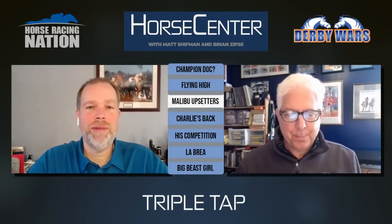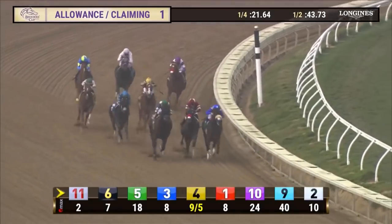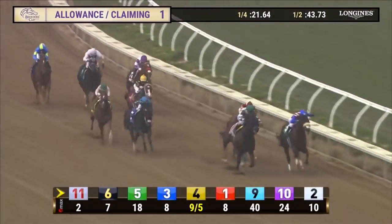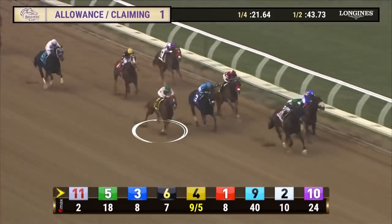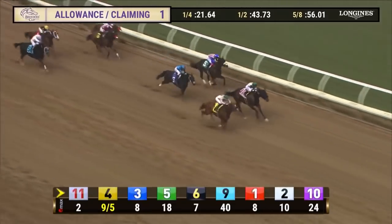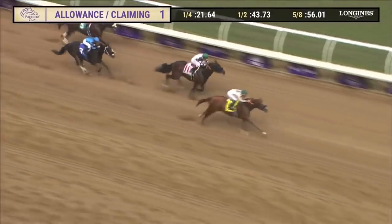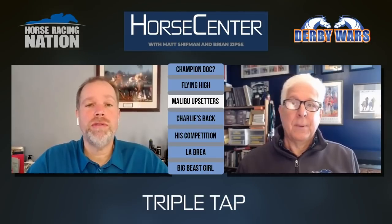Triple Tap could be a serious horse — he's got the pedigree, trained by Bob Baffert, and looked very good in his first two, running very fast on Breeders' Cup day winning that allowance race. But comparing how he looks in his races to Flight Line, there is a difference. Still, just like Flight Line, Triple Tap is a horse who could very well run two turns and be a force to be reckoned with next year.